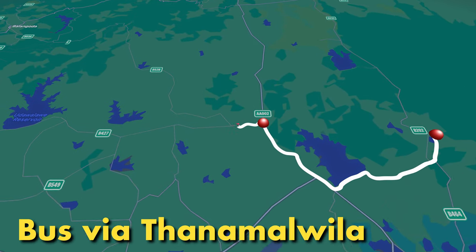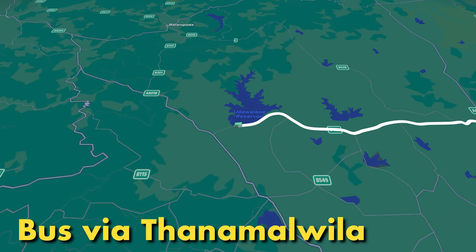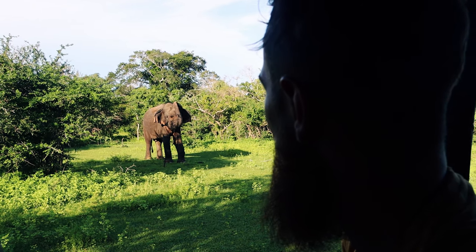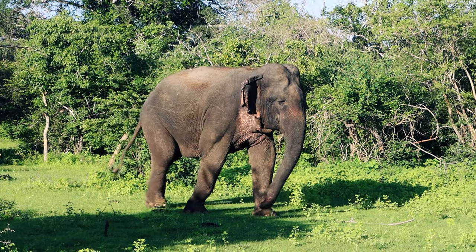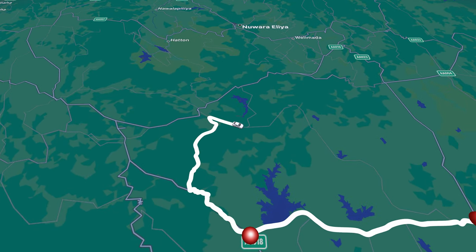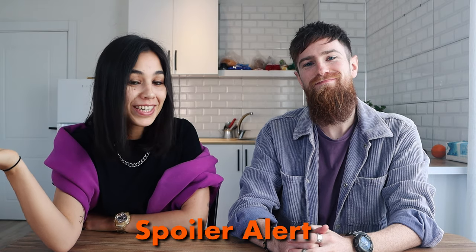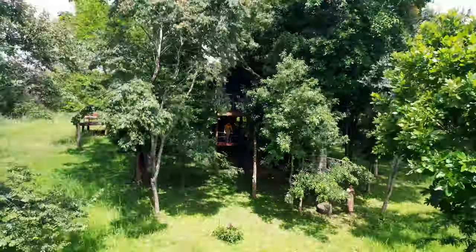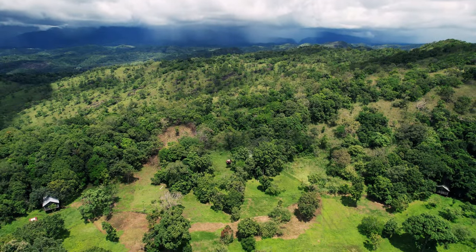Our next stop after Yala was Udawalawe. Udawalawe National Park is the number one place in Sri Lanka people go to in the hope of spotting herds of wild elephants. For us however, we just used the town of Udawalawe as a stepping stone to our next destination. We used it as a stepping stone to a stay in a jungle treehouse at a very remote place called Ahaspokuna.